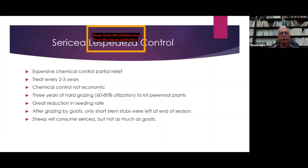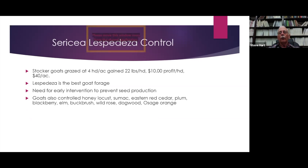Three years of hard grazing by goats did kill the perennial Sericea plants, with a great reduction in seeding rate. After grazing by goats, only short stem stubs were left at the end of the season. Sheep will consume Sericea but not as much as goats. In the Kansas work, the producer had stocker goats at four head per acre — they gained 22 pounds per head, made about $10 profit per head, and $40 per acre. He said that even if he didn't make a dime on his goat project, the savings in spraying sure helped his bottom line.